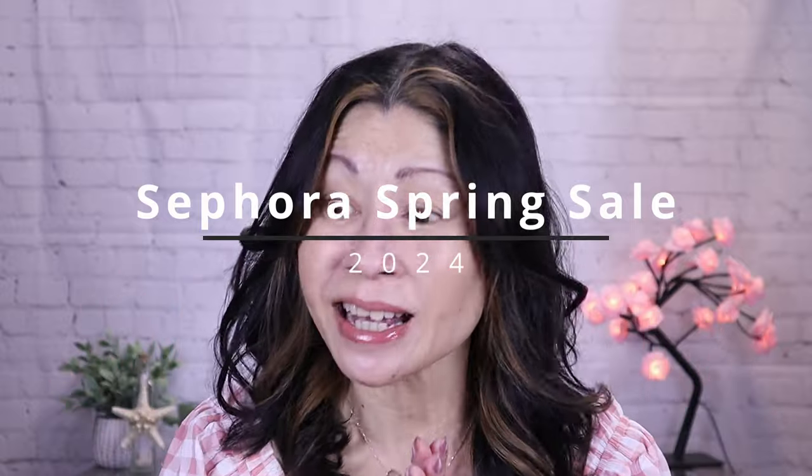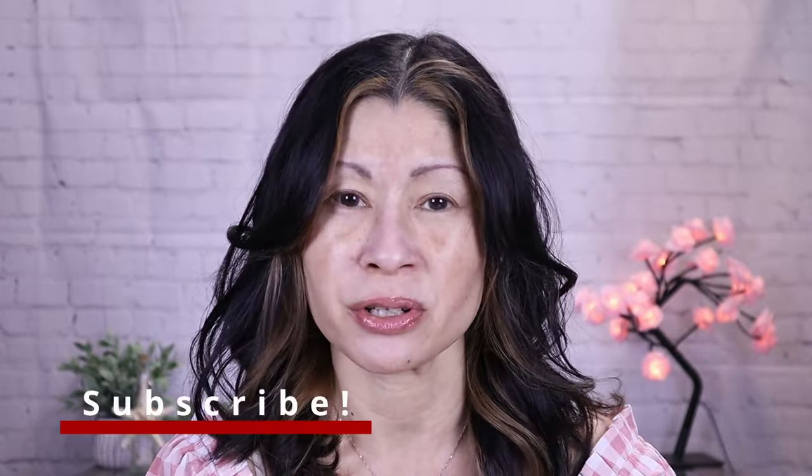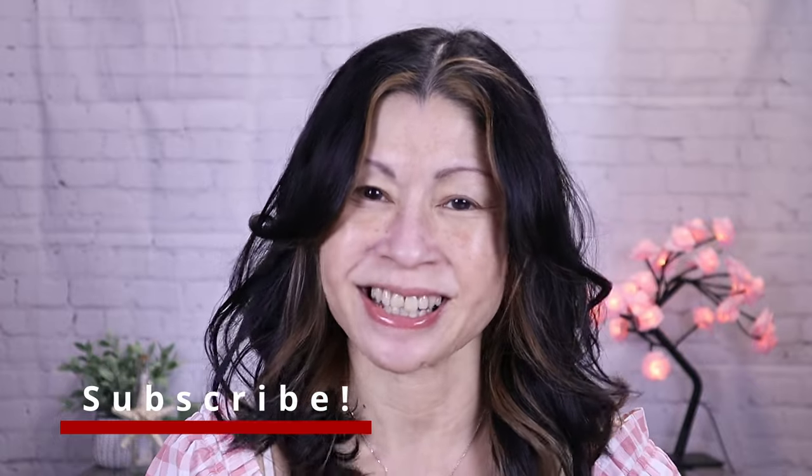Hey guys, it's Kat and welcome to my channel. Sephora spring sale — yes, Sephora only has sales twice a year: their holiday sale as well as their spring sale. And I've already gotten a huge jump start on it. I picked up a lot of products, I still have products in my cart, and I couldn't wait to share all the products that I've been testing and loving — and also brands that I'm not really familiar with that I've been testing and actually really loving. I can't wait to dive into a look and see how these products work for our mature skin.